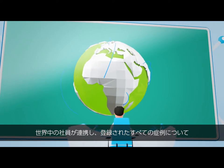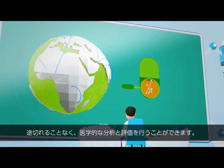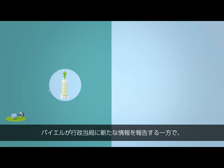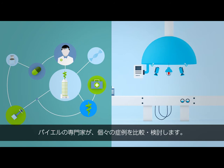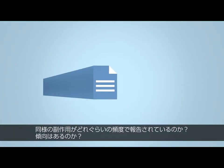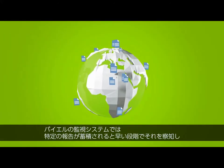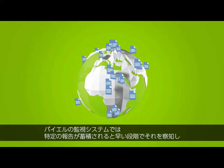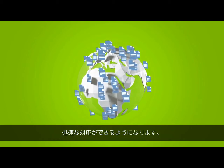Because our colleagues are connected with each other worldwide, we can medically analyse and evaluate every registered case seamlessly. On the one hand, the health authorities are informed about the new findings. On the other, our medical experts compare the individual entries. Is the case limited to a single country? How often have there been similar reports? Are there any special characteristics? This global early warning system alerts us when there is an accumulation of certain reports, enabling us to react in a targeted way.